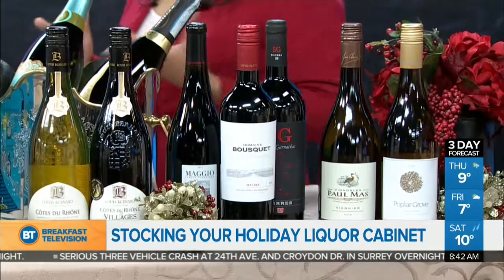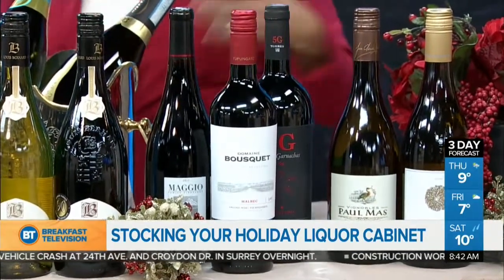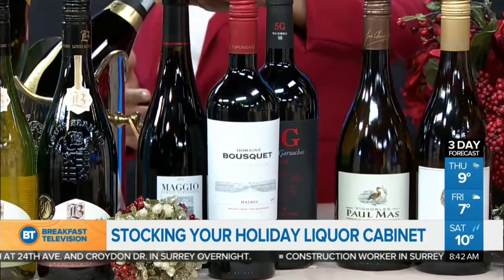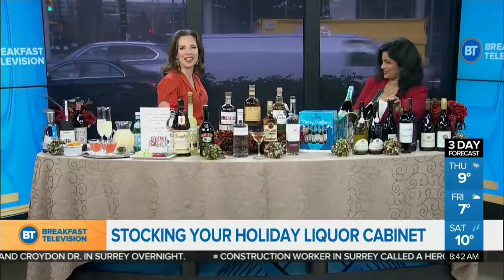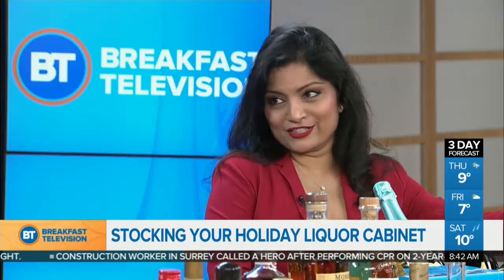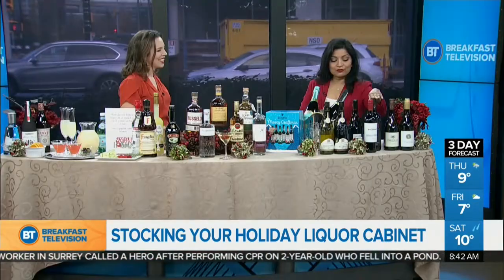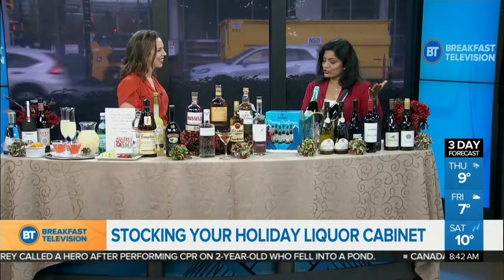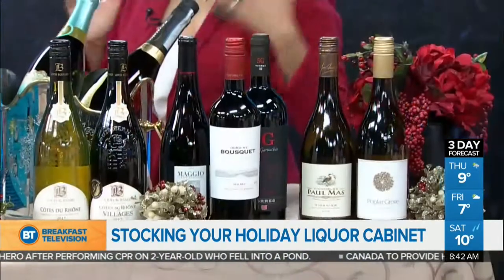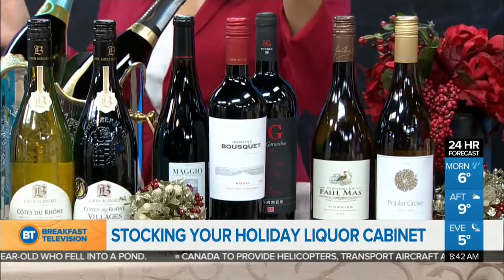For a red wine, stick with something that's a perennial favorite — Malbec. Everyone loves Malbec. Or a Petit Syrah. A Grenache is a good one, a crowd pleaser. We've also got a lovely Grenache over here, which is a good option — it's very food friendly. But if you don't want to make a decision, just go to any liquor store and get either a white blend or a red blend and you're done.